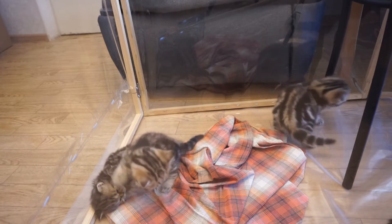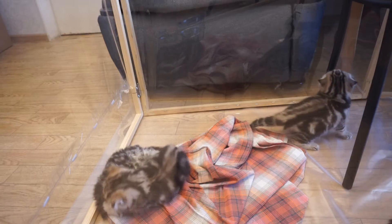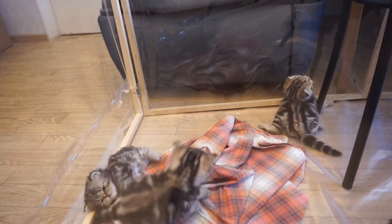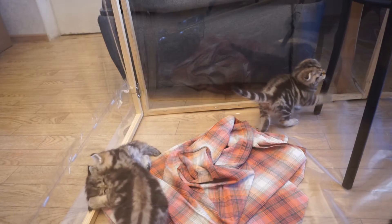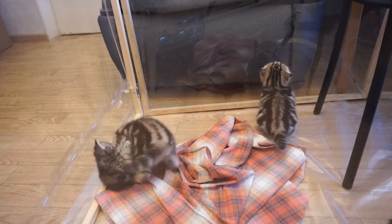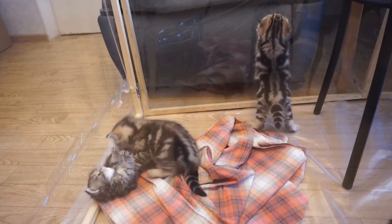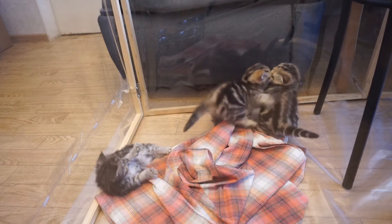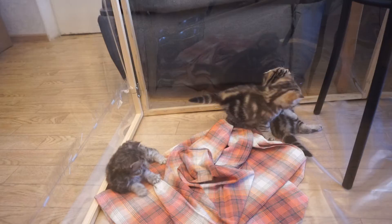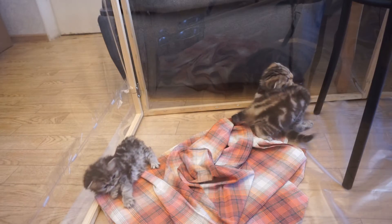As for temperament, both breeds are calm and people-oriented. However, it's considered that British cats prefer to stay at a distance — they are super calm. Personally, I would say there are cats with different tempers in both breeds. Each of my cats has a unique personality, but they are the same in one thing: they are super affectionate.